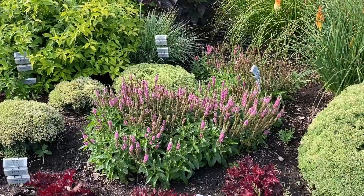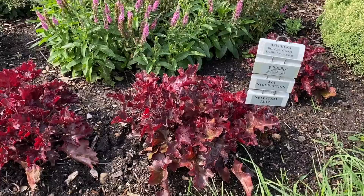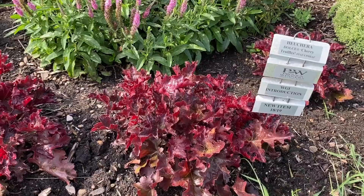Up front we have the Heuchera Dolce Cherry Truffles — a very deep kind of burgundy color with just a little hue of red. Look at the beautiful ruffled edges on that. I think that's a really pretty texture to add to the garden.